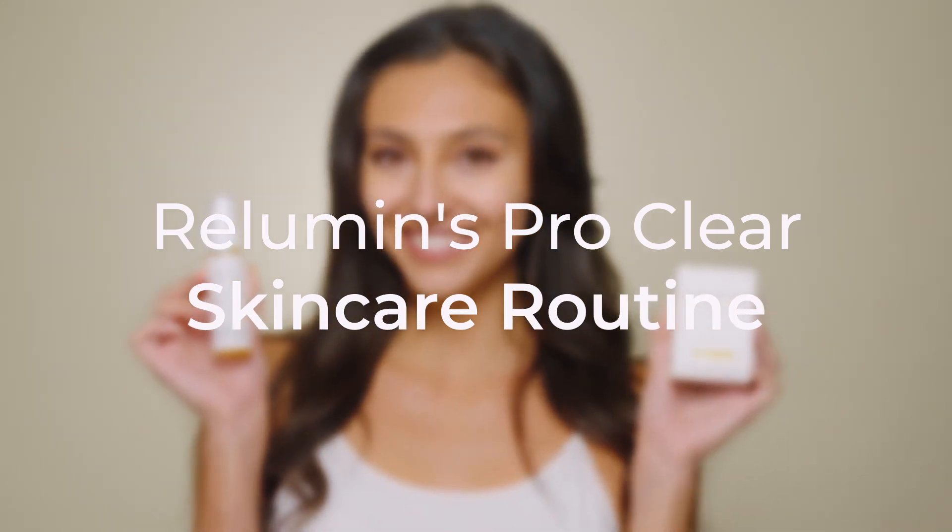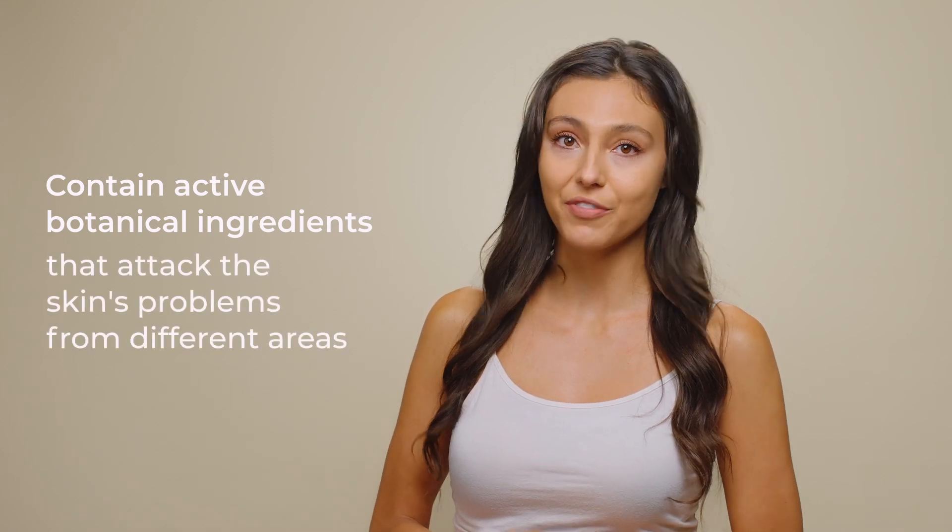This is the Relumens ProClear Skin Care Routine. These products contain active botanical ingredients that attack the skin's problems from different areas.